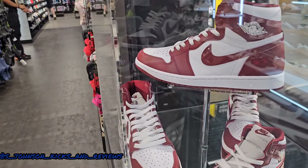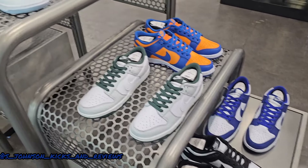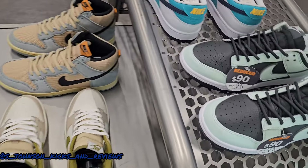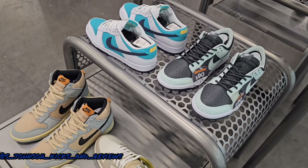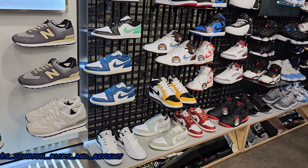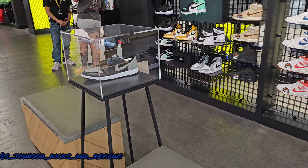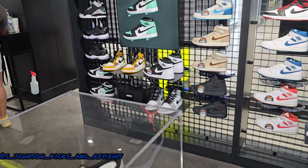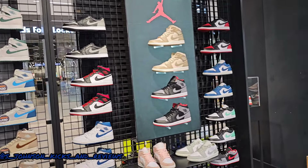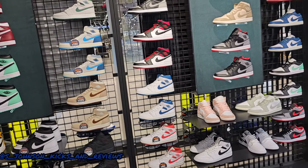They've got the red ones right here, some retro rags right here. And they've got the dunks on deck right here — dunks on deck. I'm thinking about these. The Jordan section right here has the Team Jordans, the Jordan 1 Lows and the Mids. They've got the Shadows on display and all the different ones. Just got word that they didn't have my size for the walk-in, so I'm going to see if I can get something somewhere.